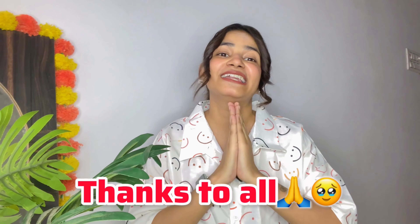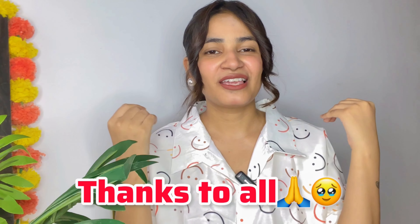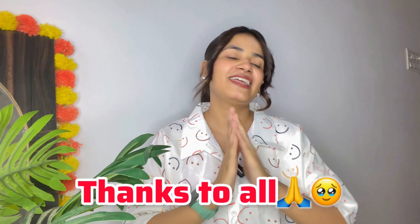I started from zero and I have reached here. I have completed 10K subscribers, and to complete 10K subscribers on YouTube isn't very easy. YouTube likes a lot of work from you, and after that you can see so much results. So I am so, so, so thankful and grateful to all of you. Thank you very much — you have followed me and you have helped me grow my channel. Thank you very much.